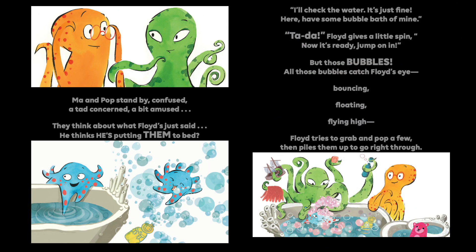Ma and Pa stand by confused, a tad concerned and a bit amused. They think about what Floyd's just said — he thinks he's putting them to bed? I'll check the water, it's just fine. Here, have some bubble bath of mine. Ta-da! Floyd gives them a little spin. Now it's ready, jump on in.